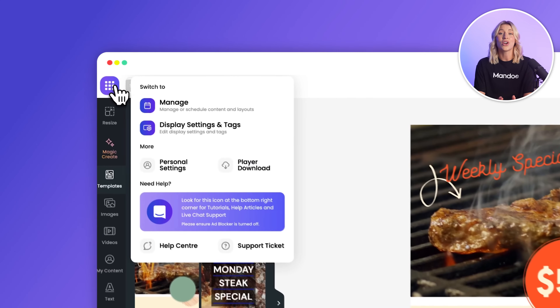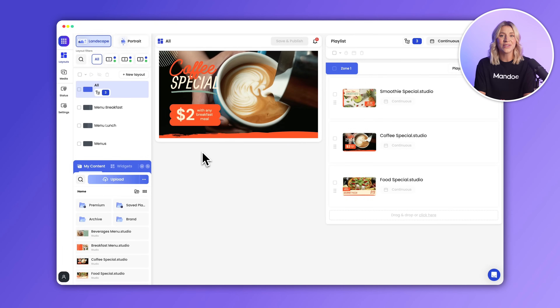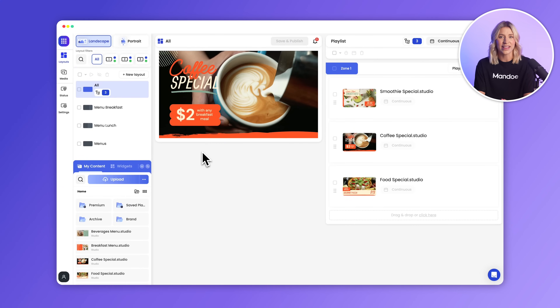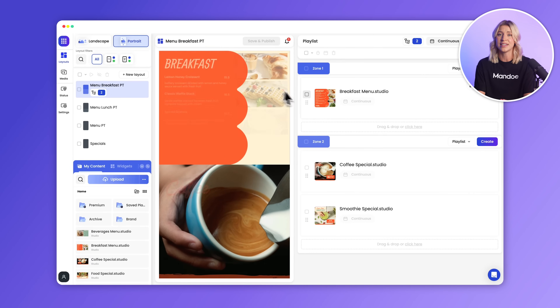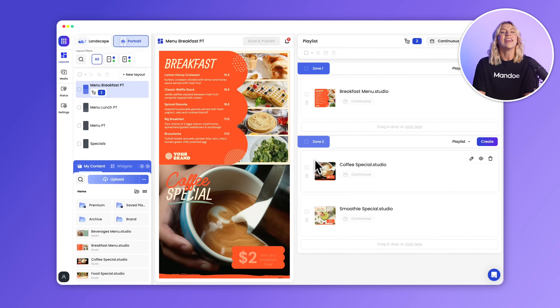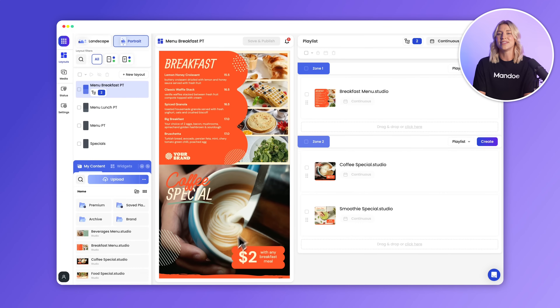Mandoi lets you manage content for one screen or thousands, all from a single, easy-to-use dashboard. No need to jump between tabs or deal with complicated workflows. It all starts with layouts, where you can choose to display a mix of full-screen or multi-zone layouts — creating a dynamic mix of Studio animations, images, videos, and widgets.